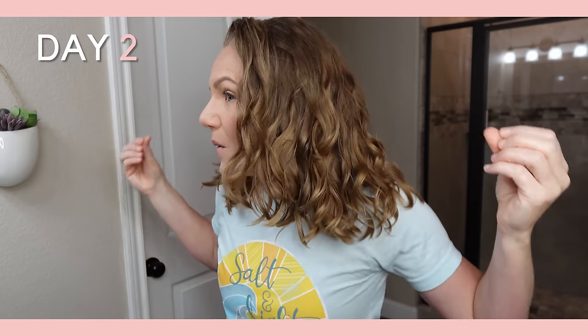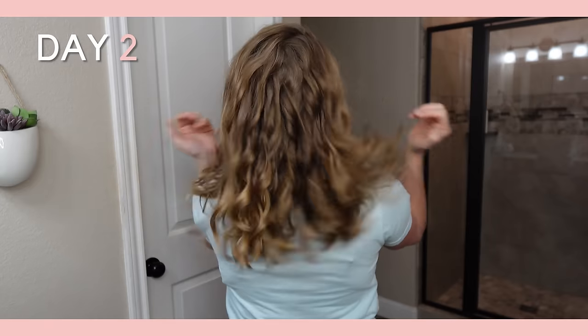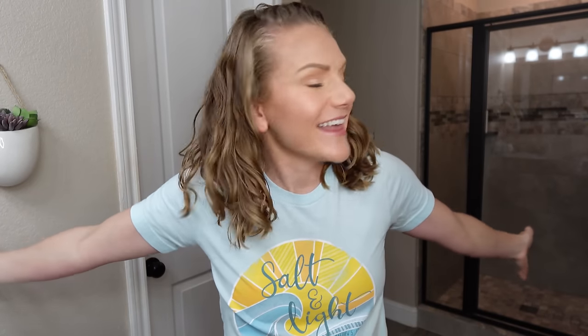Good morning — here we are on the morning of day two. I'm aggressively ripping out my overnight pineapple. Okay — I woke up with a slightly better attitude. I'm kind of liking what I'm seeing. My hair does feel still a tad bit tangled from the wind yesterday, but it still feels nourished and hydrated. Not bad — I'm in a better mood this morning.